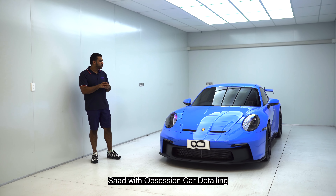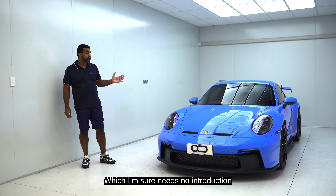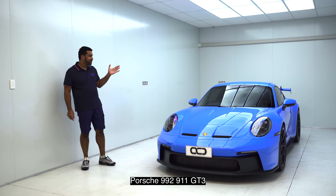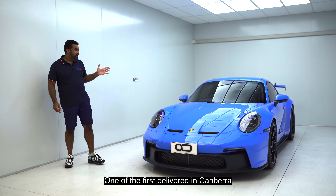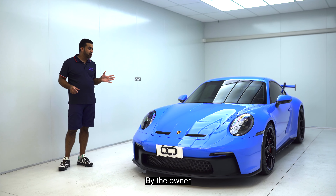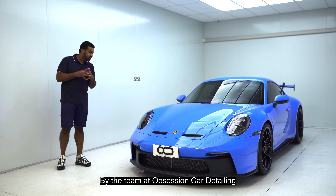Hey guys, Saad with Obsession Car Detailing standing in front of a car which I'm sure needs no introduction. This is a brand new Porsche 992 911 GT3, one of the first delivered in Canberra, which was brought to us straight from the dealership by the owner to get fully paint protected by the team at Obsession Car Detailing.